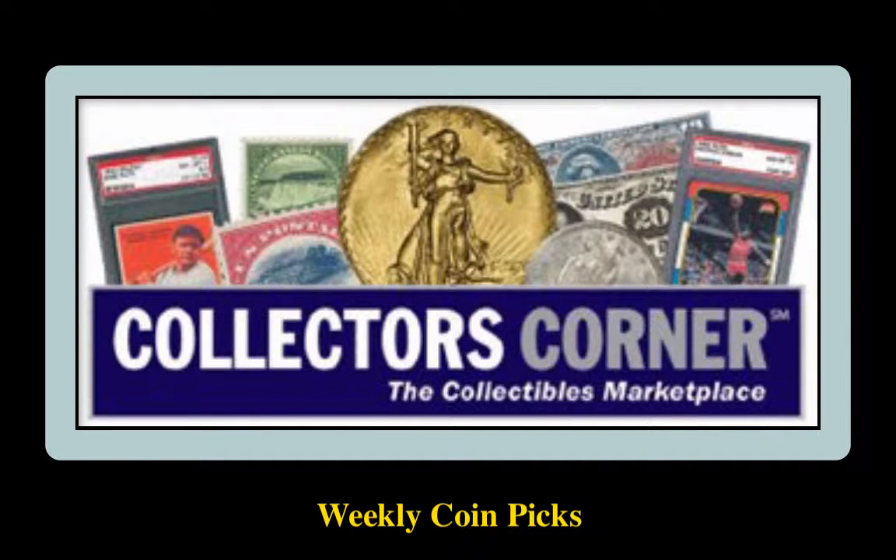Collector's Corner Coin Picks for the week of February 6, 2017. As of today, there are over 72,000 coins available for sale. This week's coin picks come from Harry Leibson Rare Coins.